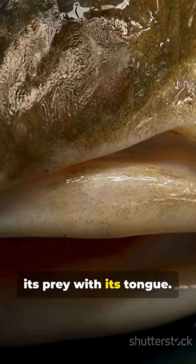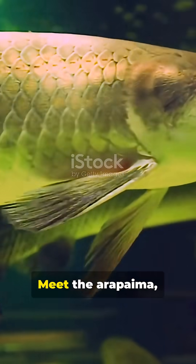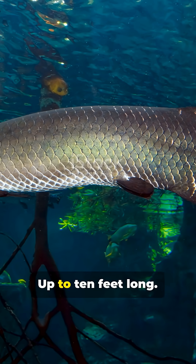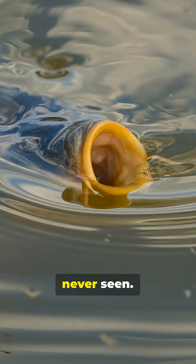This fish crushes its prey with its tongue — not its jaws, its tongue. Meet the arapaima, Amazon River Giant and certified prehistoric unit. Up to ten feet long, armor-plated, rocking the wildest mouth hardware you've never seen.